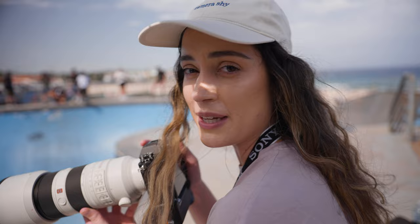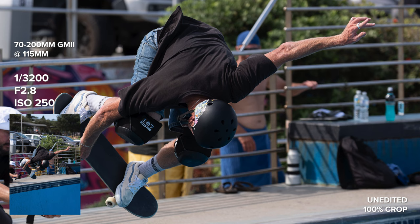When I heard about this global shutter I was a little worried about what the image quality would look like.